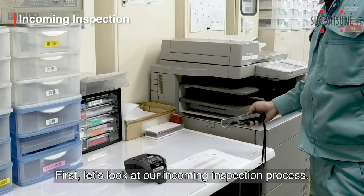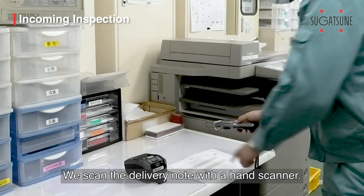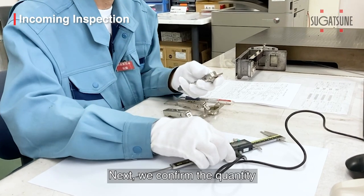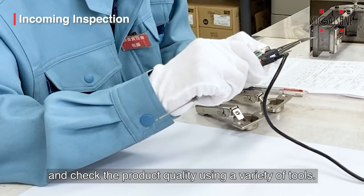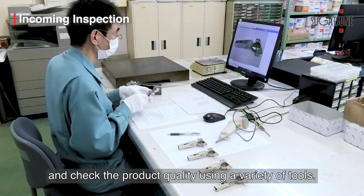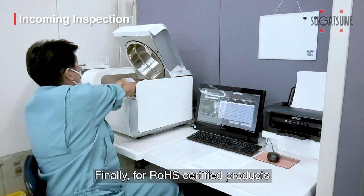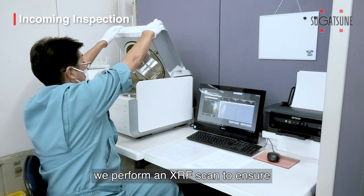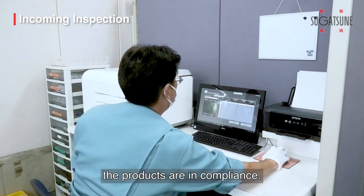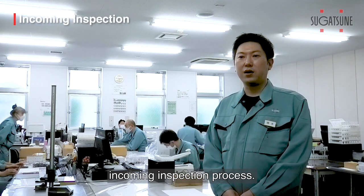First, let's look at the incoming inspection process. We scan the delivery note with a hand scanner and check it with the delivery schedule. Next, we confirm the quantity and check the product quality using a variety of tools. Finally, for ROS-certified products, we perform an XRF scan to ensure the products are in compliance. We work to improve quality with our thorough incoming inspection process.